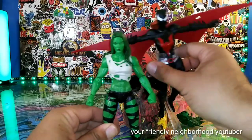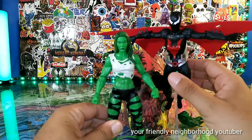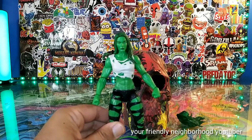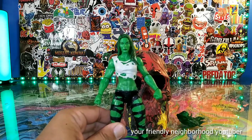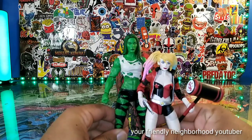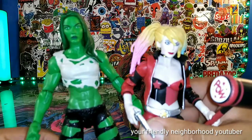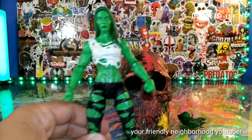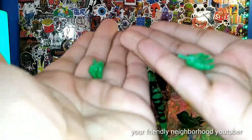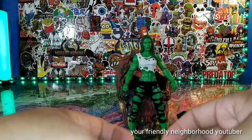Batwoman — one of the last figs I reviewed. Na-na-na-na-na-na Batwoman! Let's break out a DC fig. Here is Harley Quinn, a DC Mattel figure. That's how she measures up. She also comes with two interchangeable hands — I forgot to mention that. Two interchangeable hands and my two non-interchangeable hands.